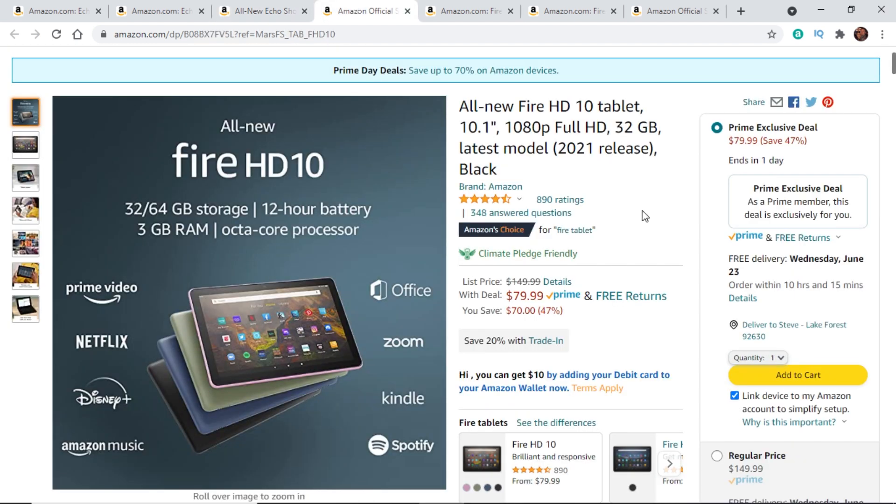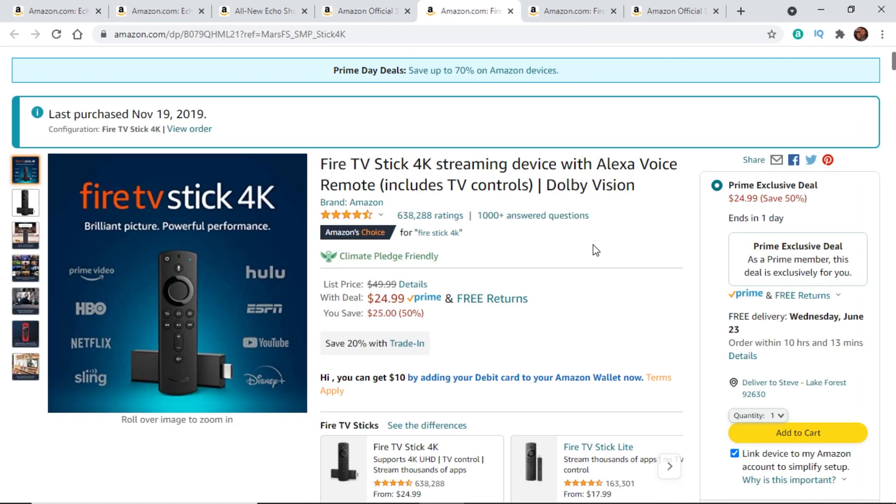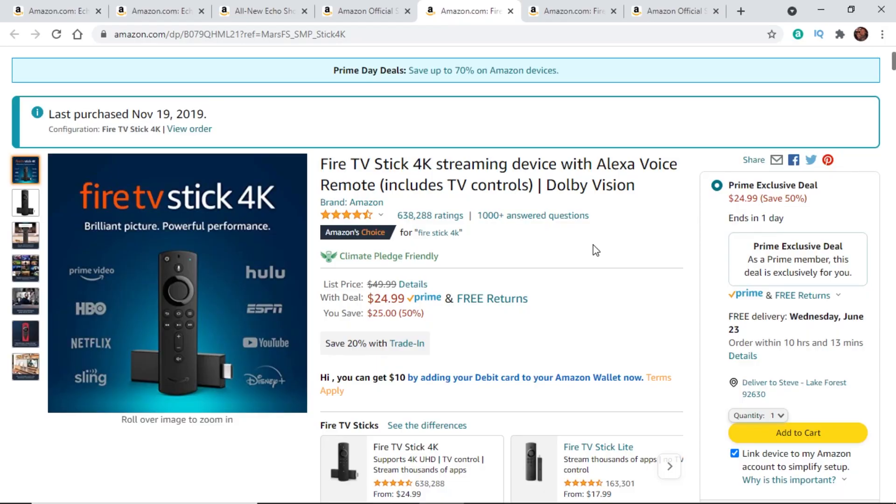Next, the all-new Fire HD 10 tablet — the newest model — is 47% off, making it a nice deal if you're looking for a tablet. Then we've got the Fire TV Stick 4K at 50% off. What I love about the Fire Sticks is that they turn any TV, monitor, or projector into a smart TV. You'll be able to run Netflix, Prime Video, Hulu, HBO Max — all of that on that little stick, and you can bring it wherever you go.